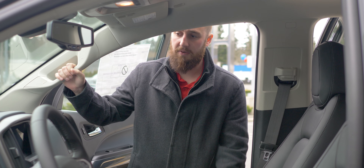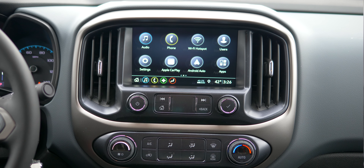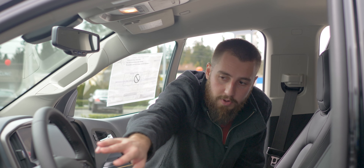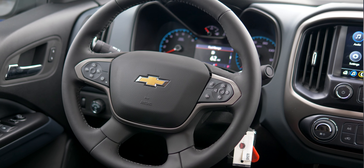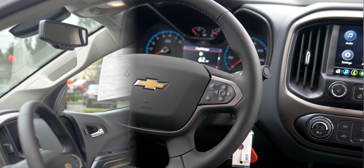As far as the interior of the Colorado, the touchscreen display has Apple CarPlay and Android Auto, so you can project your phone screen onto the touchscreen. Everything that you need to do while you're driving is right here on the steering wheel — controls for your Bluetooth and cruise control. You can walk through the driver information center and see everything about the car right there on the screen in front of the wheel.